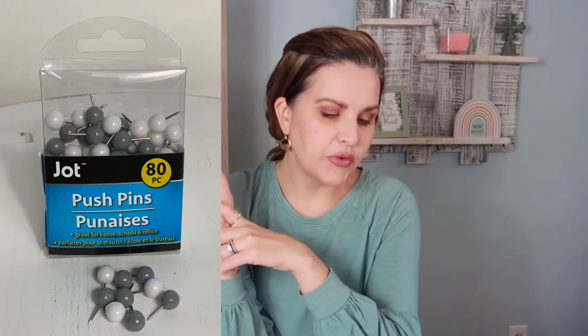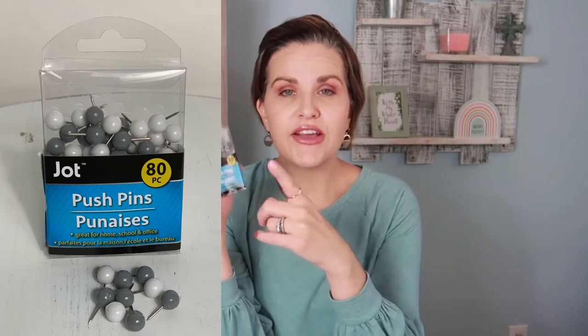The next thing I got is from the office section — also by Jot. They're push pins in gray and white, and they came with 80 pieces. I looked these up on walmart.com and for a two-pack it would be $6.99, so you'd basically be paying $3.50 for one. And something about these gray and white colors — I love them. I like them better than bright colors, especially in your walls.